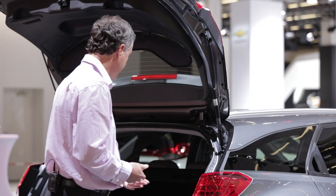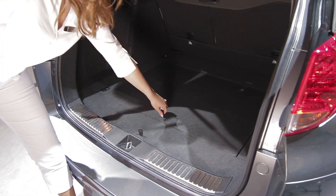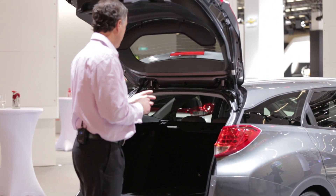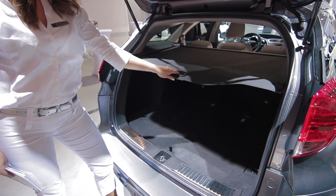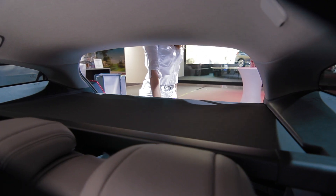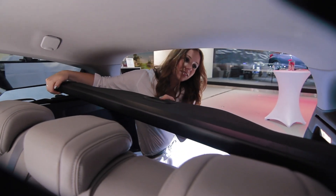We also have a very flexible trunk space. The cargo floor in the trunk can be lowered down into a lower position to allow very tall objects to be stored. In addition, we have a tonneau cover which covers the luggage when the car is parked, and that tonneau cover can easily be removed and stored in a special compartment just at the rear of the car.